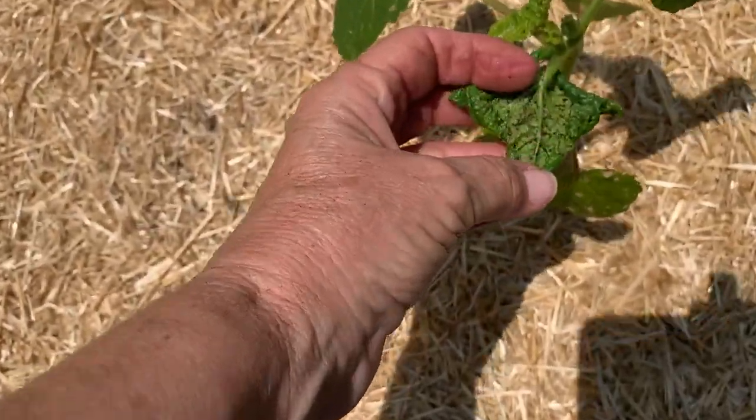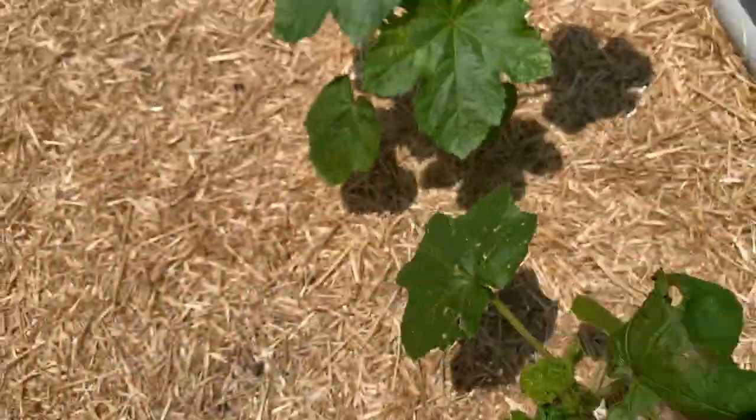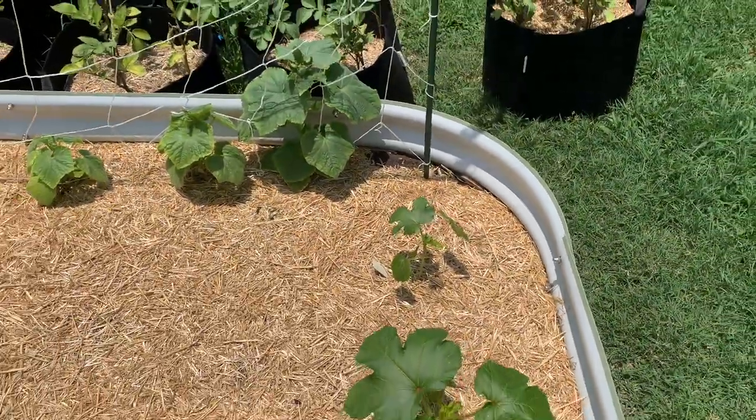I don't know if you can see it because I can't see all the aphids. I sprayed it with neem oil. I'm just hoping that I kill them. I'm so sad.